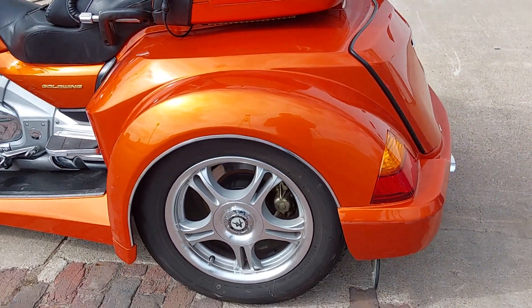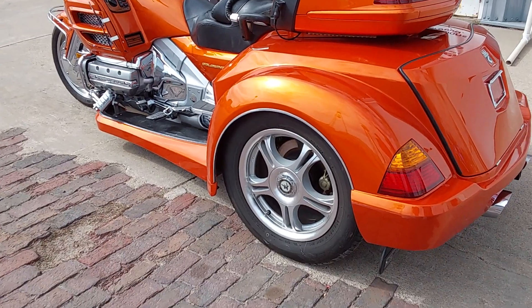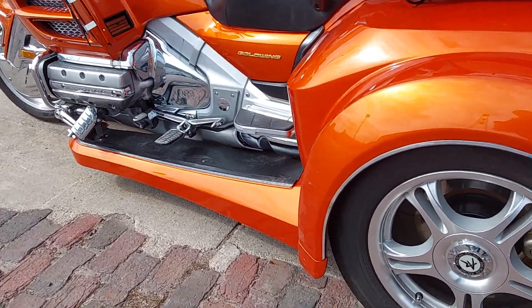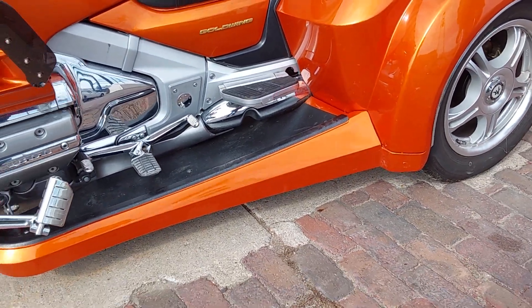Once again, it does have the Roadsmith Trike kit on it, color matched. It's got the ground effects on it, added quite a bit to it. I know we put the upgraded sway bar under it when we built it.